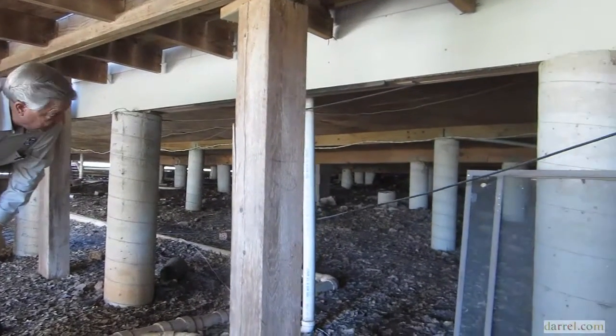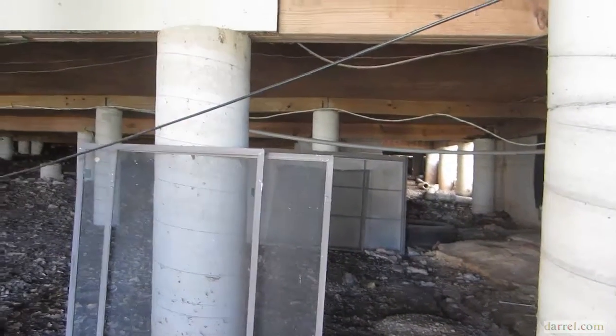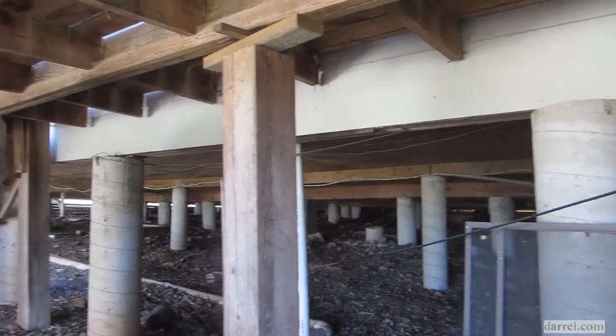The other thing you may want to do — that's not happening right now — is close this off so you don't get critters under here. You get a skunk under here and it'll be real unpleasant.